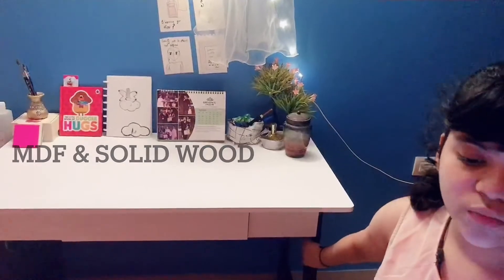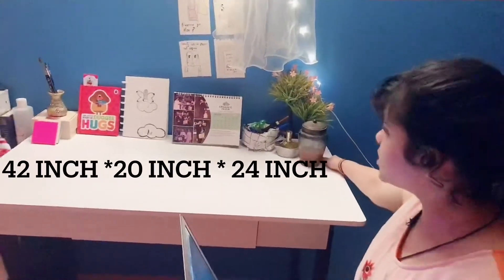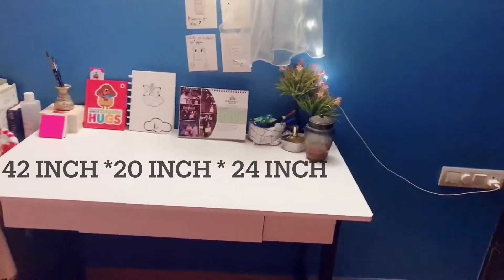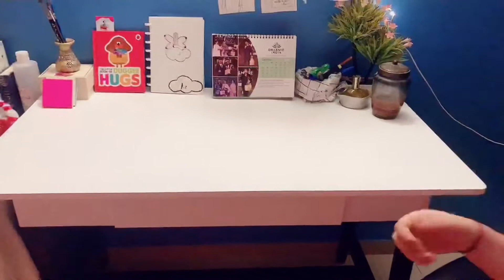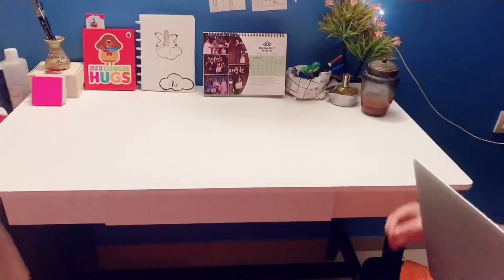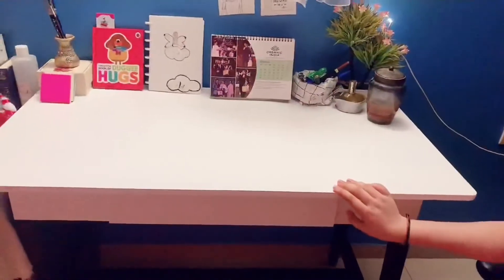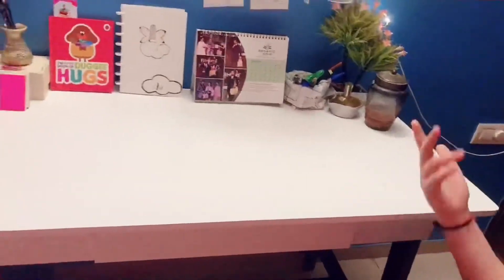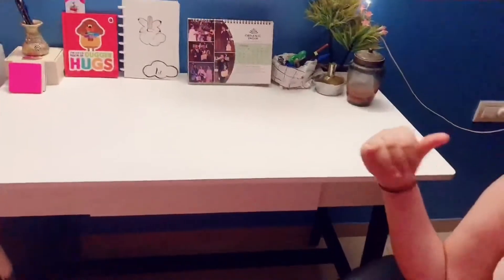This table is white and the material is MDF — the top part is MDF and the bottom is solid wood. The dimensions are 42 inches by 20 inches and the height is 29 inches. It has a 4-star review which is very good. People gave it a slightly lower review because of a little bit of paint damage, which is possible during shipment, but the quality is 100% good.